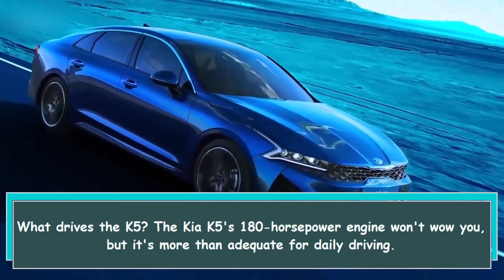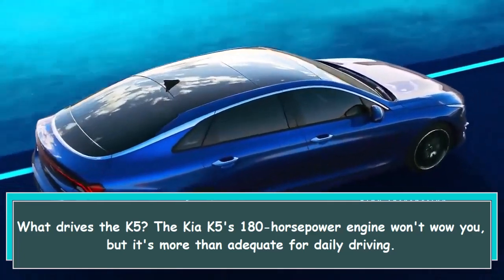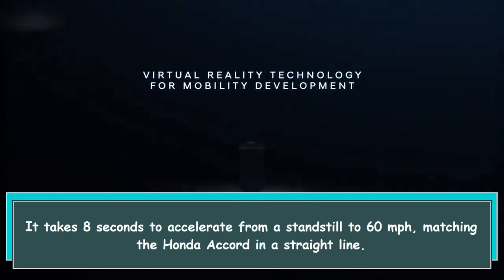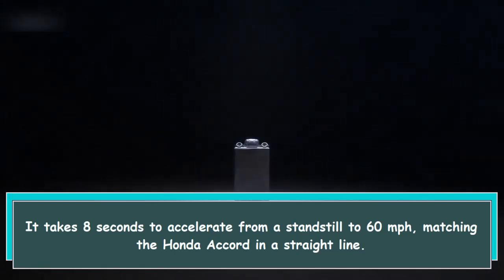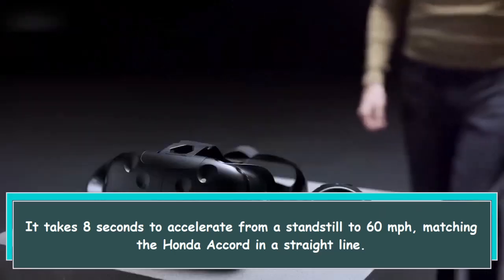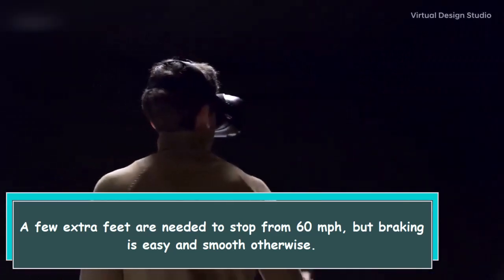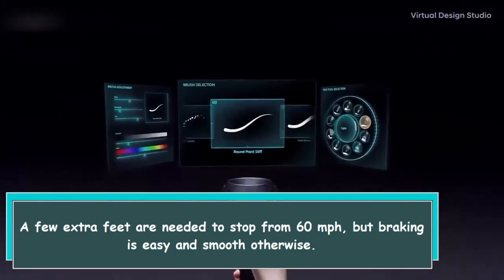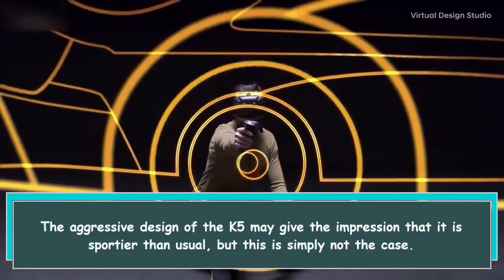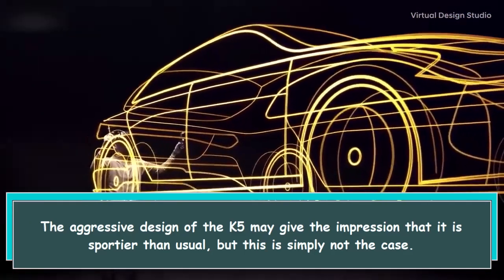The Kia K5's 180 horsepower engine won't wow you, but it's more than adequate for daily driving. It takes eight seconds to accelerate from a standstill to 60 miles per hour, matching the Honda Accord in a straight line. A few extra feet are needed to stop from 60 miles per hour, but braking is easy and smooth. The aggressive design of the K5 may give the impression that it is sportier than usual, but this is simply not the case.